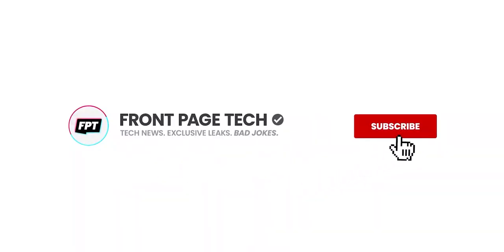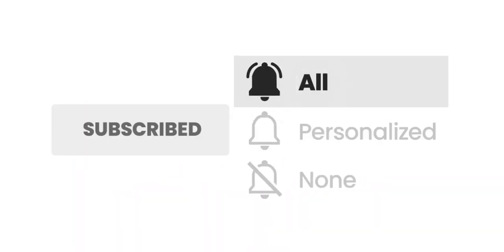Get our exclusive leaks even before the websites write about it. Hit the subscribe button and turn on all notifications so you don't miss the next episode.